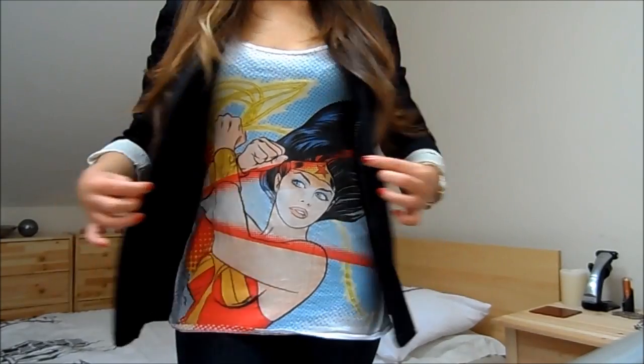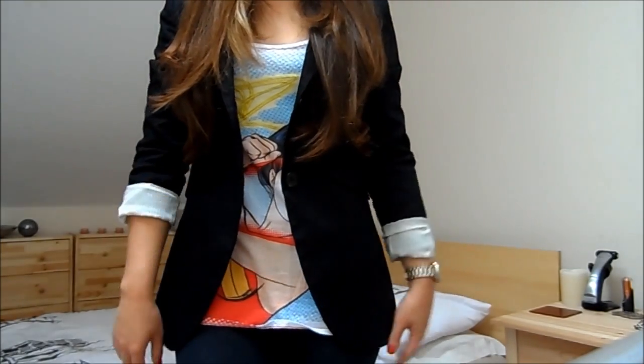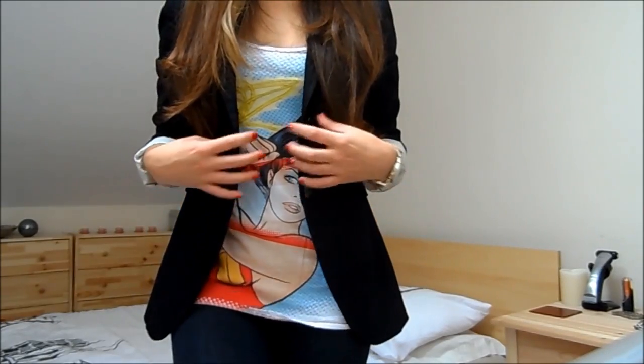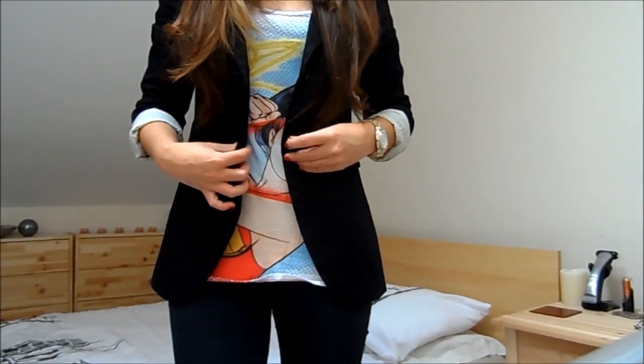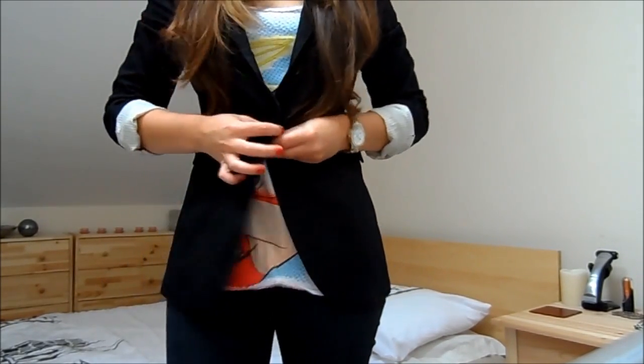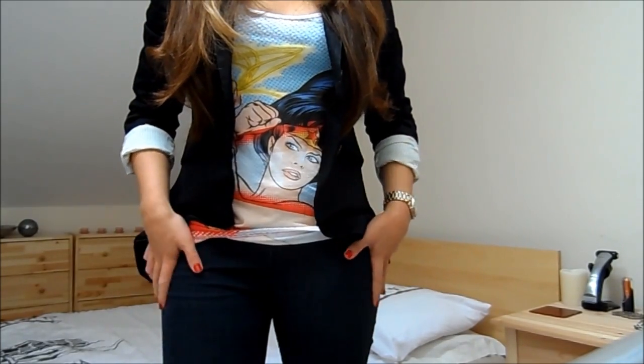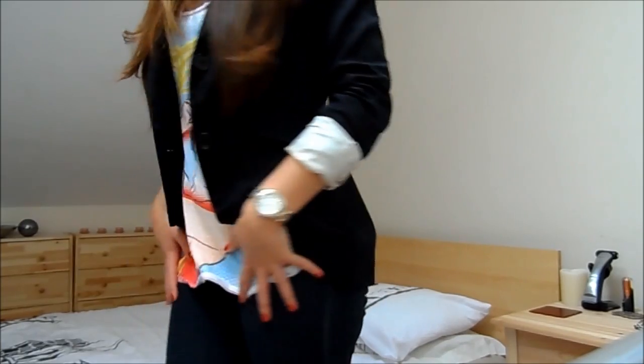Just to smarten it up a little bit, I'm wearing this black blazer over the top. It's from Mango — it's a little bit big so I have to scrunch the sleeves up a little bit. It's from a couple of years ago, it's double breasted, and you can cinch it in, but I like to just leave it open.